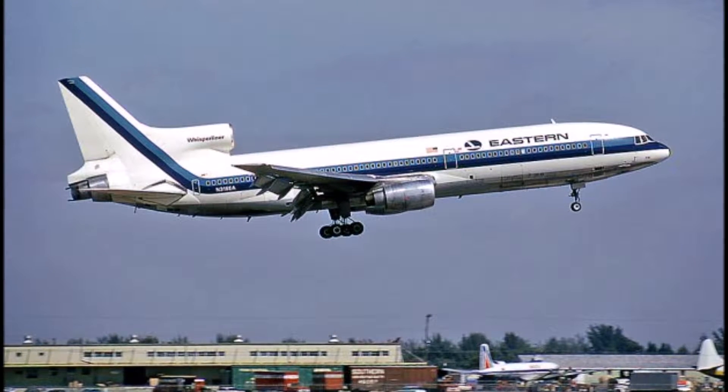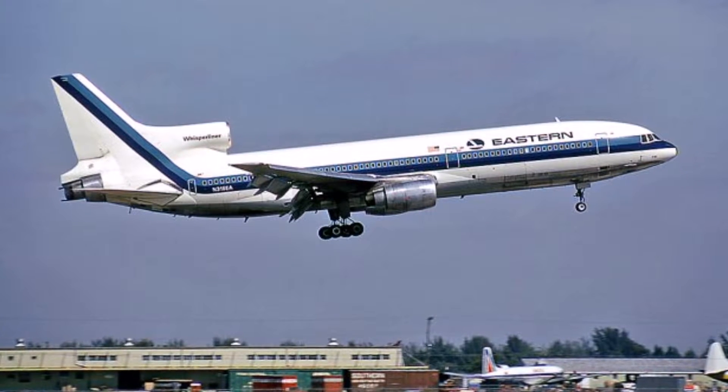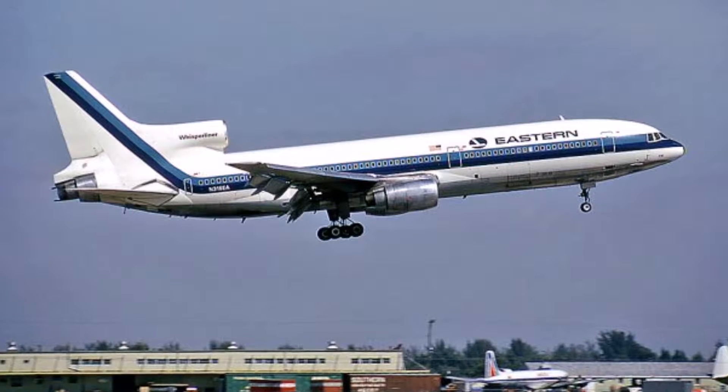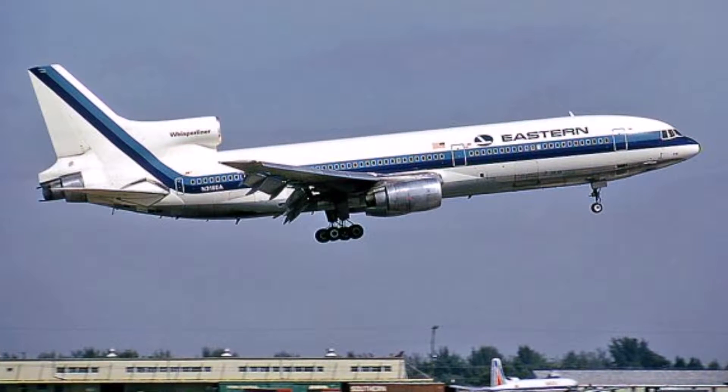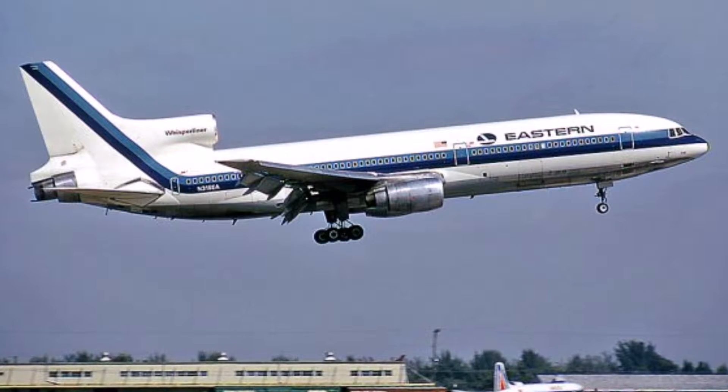The first L-1011 was delivered to Eastern Airlines on April 26th, 1972. That same year, the L-1011 was taken on a world tour by famous Lockheed test pilot Tony Levier. Together with Charles Hall, 115 crew members, employees, and reporters, they embarked on a four-hour cross-country flight. The flight showed off the capabilities of the L-1011's brand new autopilot.